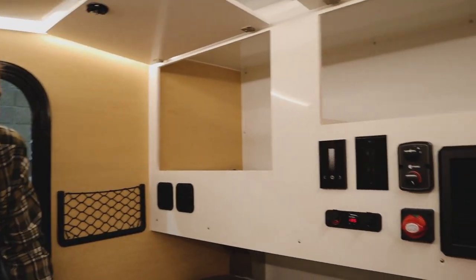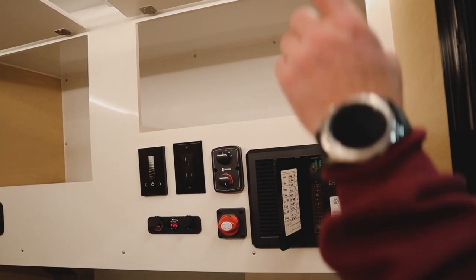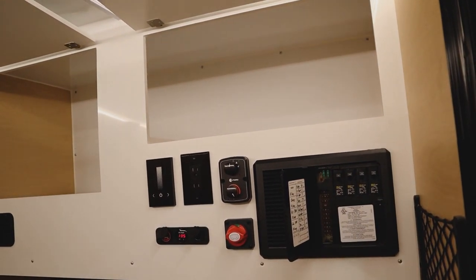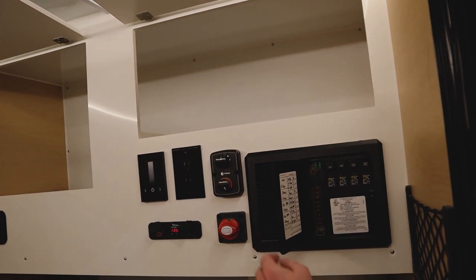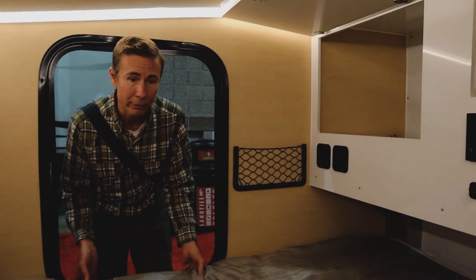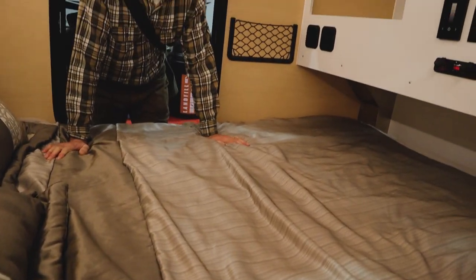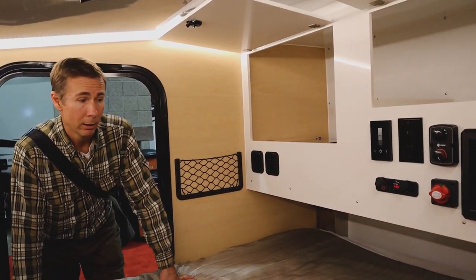There's a fuse box with easy-access breakers. There's a Max Fan so you can move air through the unit. The queen mattress is about six inches and it's a true mattress — not just a pad — and it feels very comfortable.